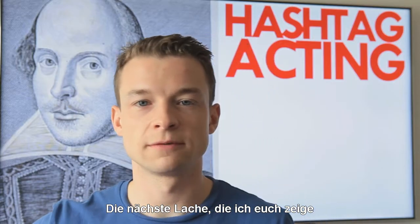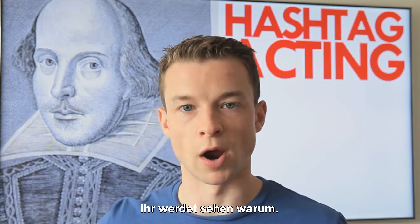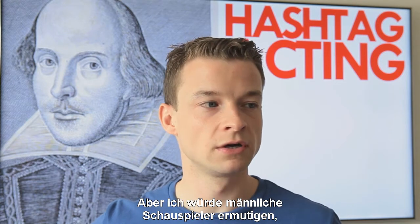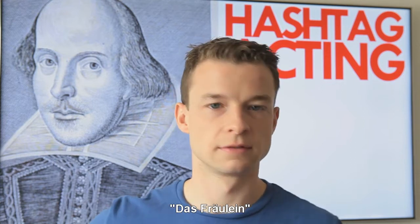The next laughter I'm going to show you is the damsel. It's better for girls than it is for boys — you'll see why in a minute. However, I would try and encourage male actors to make it socially acceptable. The damsel.